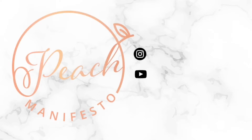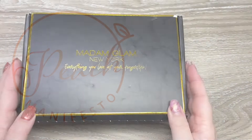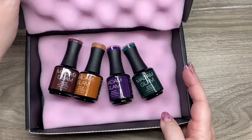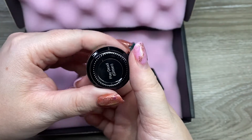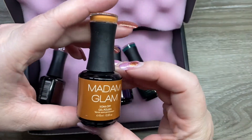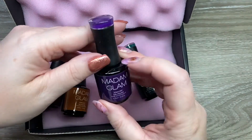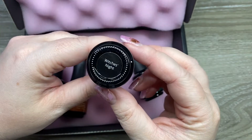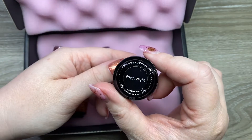Hi, it's Jesse from Peach Manifesto, and welcome to another Madam Glam video. Thank you so much to Madam Glam for sending me these packages — I truly love it. They are sending some of the coolest colors. We have Play Dead, which is a glitter; Spooky Pants, which is this beautiful orange; the purple is called Witch's Night; and the green is called Foggy Night.